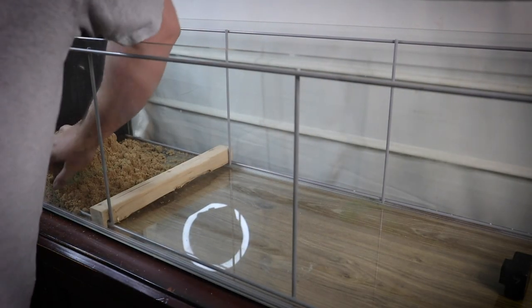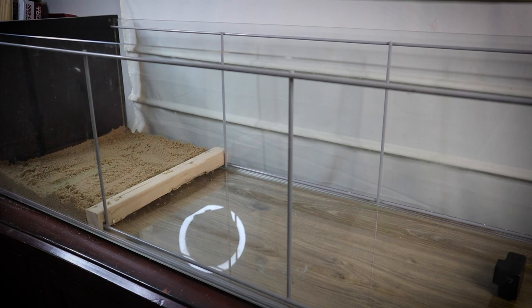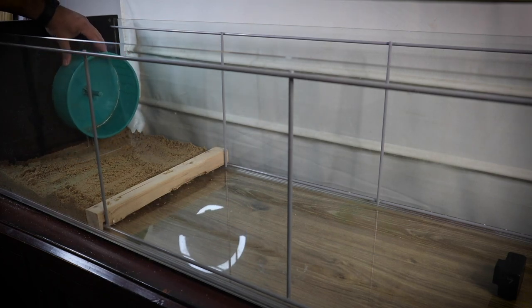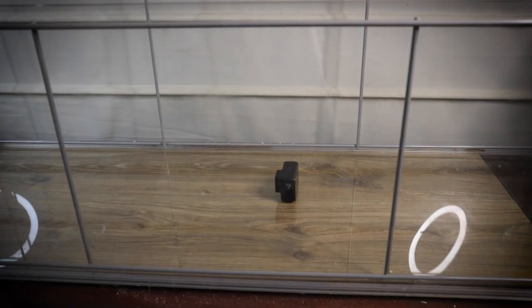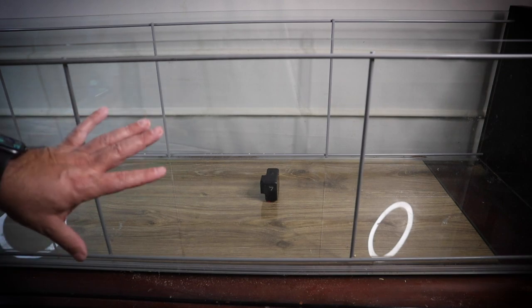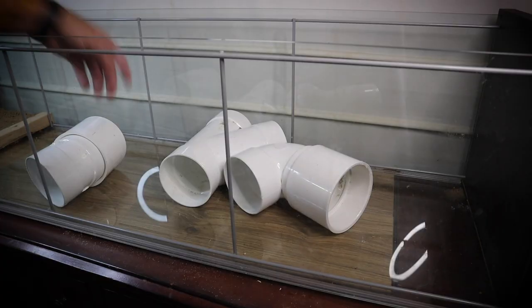What we're using for this is play sand — just regular play sand that you buy at Home Depot, Lowe's, anything like that. That's essentially his sand area where he will be able to play and bathe. We'll put his little wheel in here and his water bottle. Now we need to focus on the rest of this, and our first step is going to be placing his tunnel system in here. Carl's tunnel system consists of some PVC pipe pieces for him to have places to hide and things of that nature.